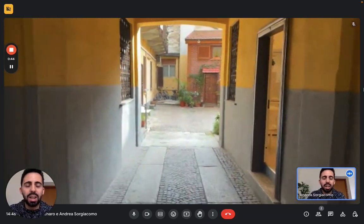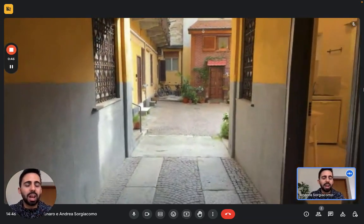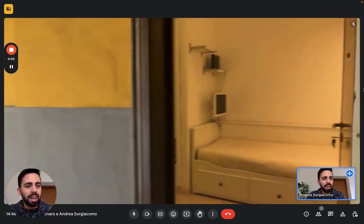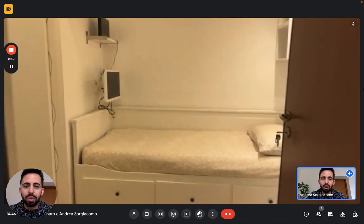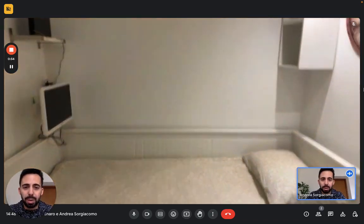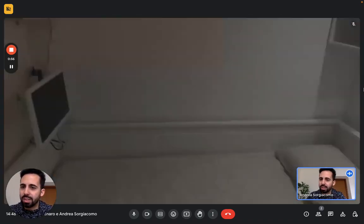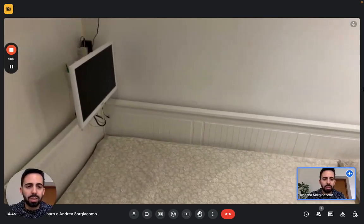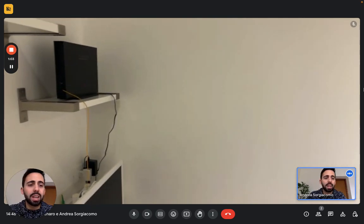Here you've seen the courtyard of the building from the entrance, and here we have the studio on the right. So this is the entrance. Immediately in front of us we have the bed — it's a single bed. You have a TV right there on the wall, and some drawers underneath the bed, so you have some storage space there. We have the Wi-Fi here.